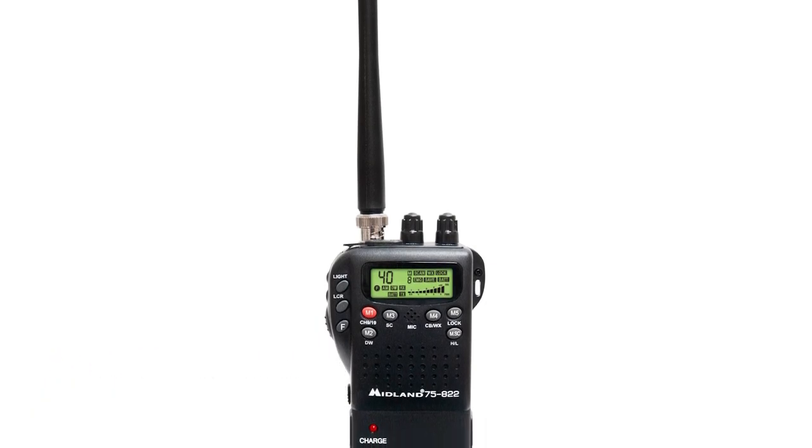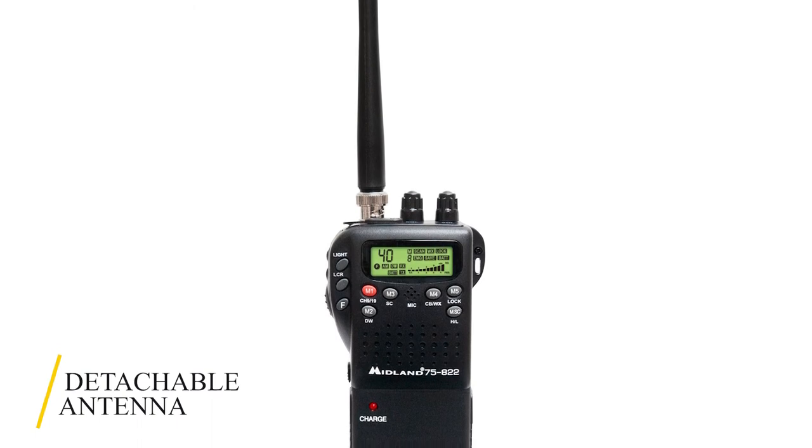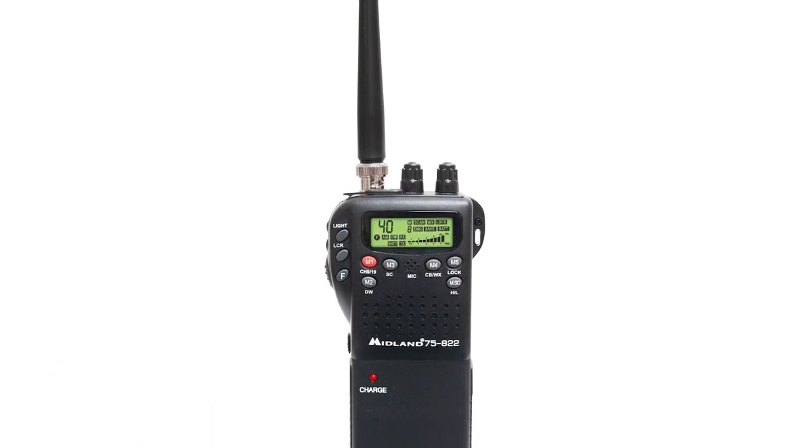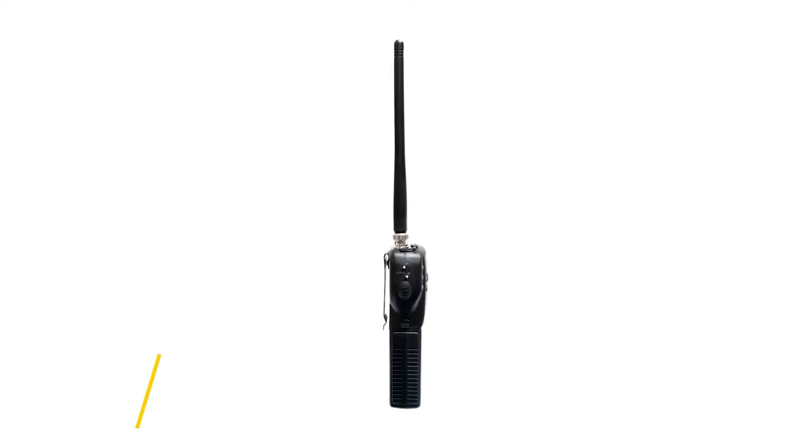The flexible antenna with B and C connectors is easily removed for smooth transport. For hands-free use, the 75822-40 features an external headset jack. You can power this device with six AAA batteries, complete with a battery life extender feature.